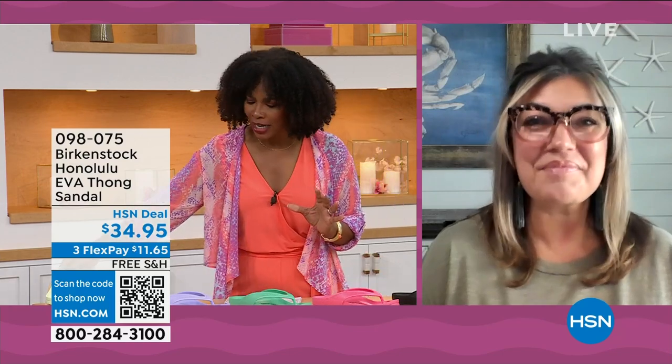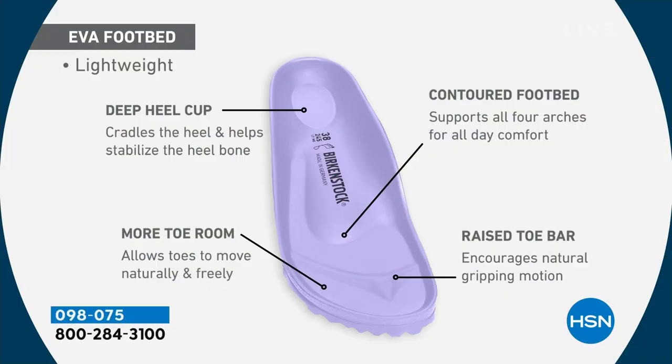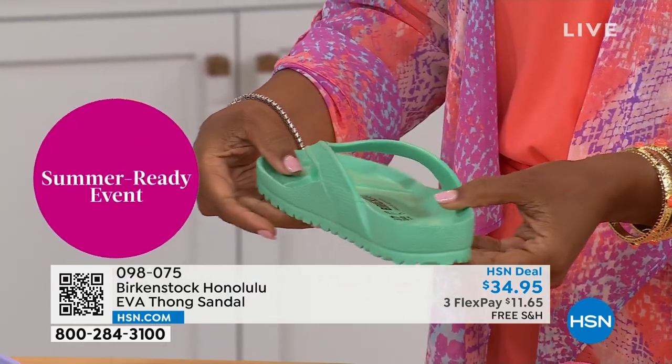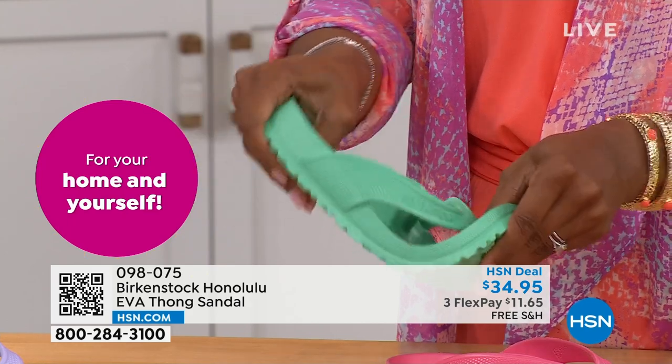You get everything in this EVA product that you get in the standard Birkenstock: the deep heel cup cradling and stabilizing your heel, the contoured footbed supporting all arches, a roomy toe box so your toes move freely, and last but not least the toe bar that creates a natural gripping motion when you walk, creating circulation in your legs. All of this inside an EVA sandal — this is unheard of. Most flip-flops in the market are flat as a pancake with no arch support. You're getting all the health and wellness benefits of Birkenstock in an EVA.